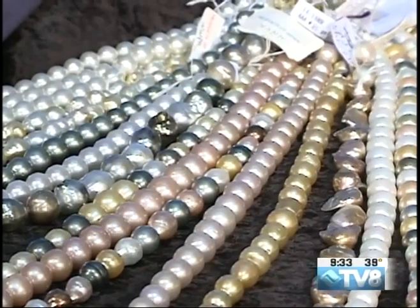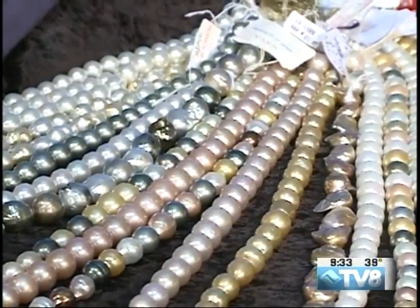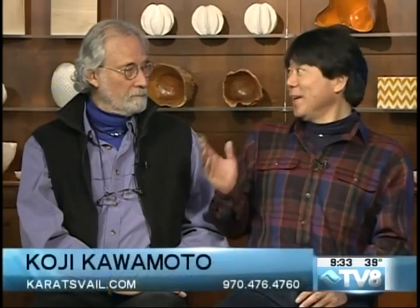And also Japanese akoya pearls — the body color is white but with pinkish overtones. That is also pink.